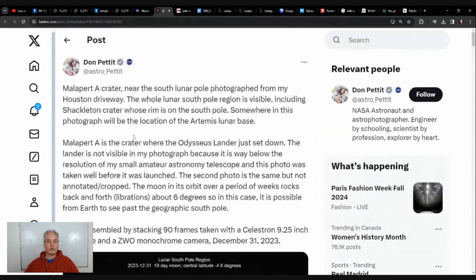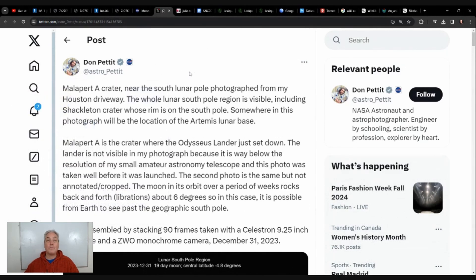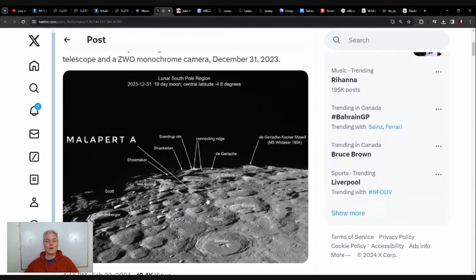On X, formerly Twitter, someone called Don Petit had amazing pictures — 90 frames from a ZWO monochrome camera taken a couple of months ago. This is the South Pole, and the picture was switched so the surface is under us. We have the Malapert A crater, where the lander would have landed here. There's a dark edge, and on the other side some white — we are likely located right about here. You can see how bumpy it is.